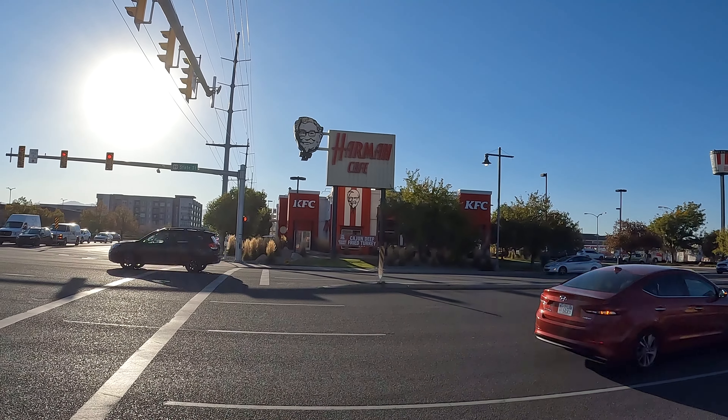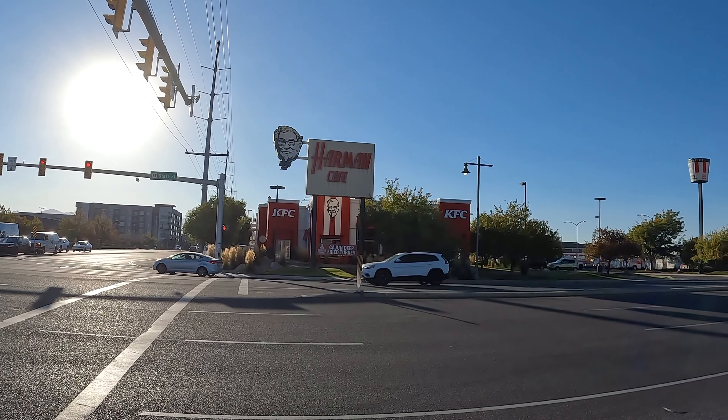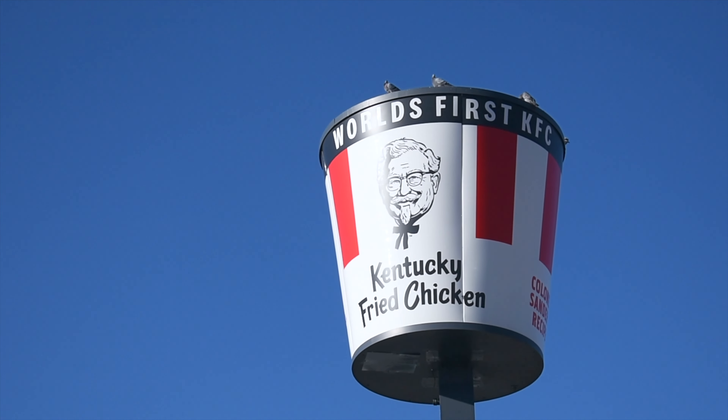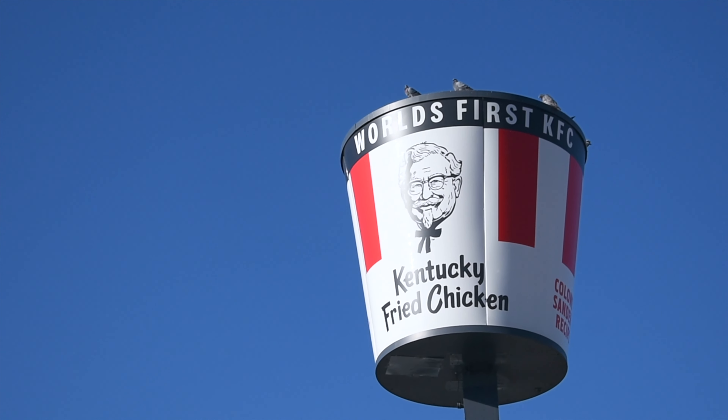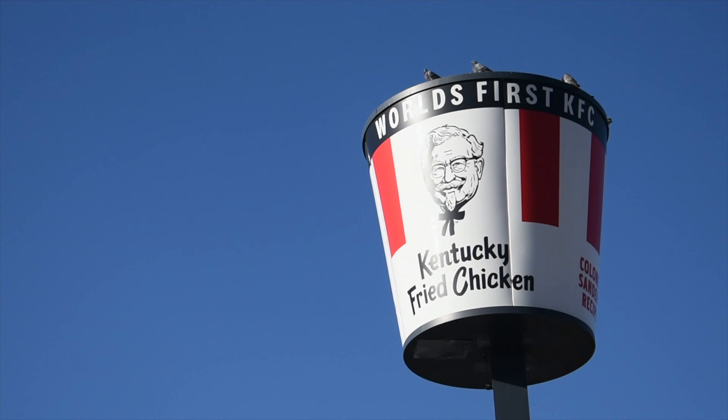What came first, chicken or the egg? Well here it's definitely chicken. Why did the human cross the road? To get to the world's first KFC. All I can say is those birds love these birds. That's right, this is the very first Kentucky Fried Chicken restaurant. But with over 30,000 KFC restaurants now open around the world, you might say this is just a drop in the bucket.